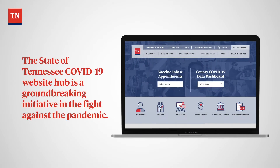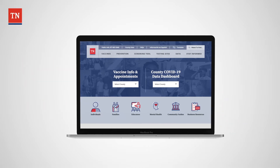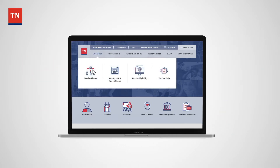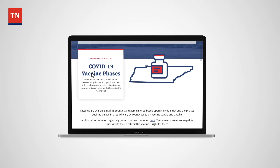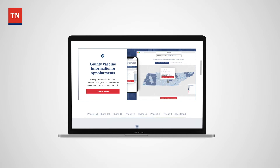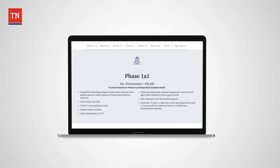The State of Tennessee COVID-19 website is a groundbreaking initiative in the fight against the pandemic. Best practice design and UX methods, alongside innovative technical integrations, make this platform a worldwide model for public service, information dissemination, and logistical queuing.